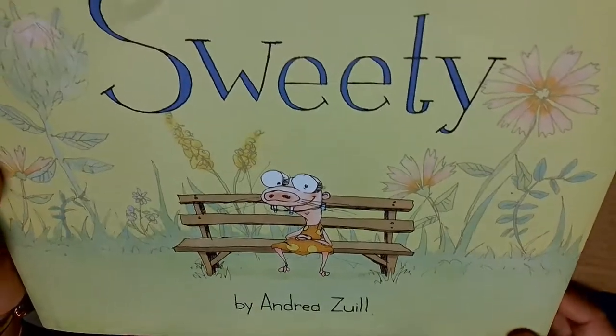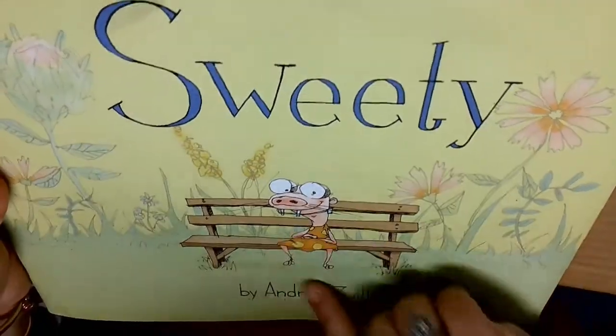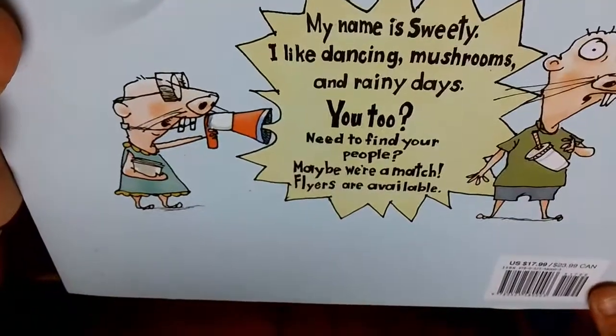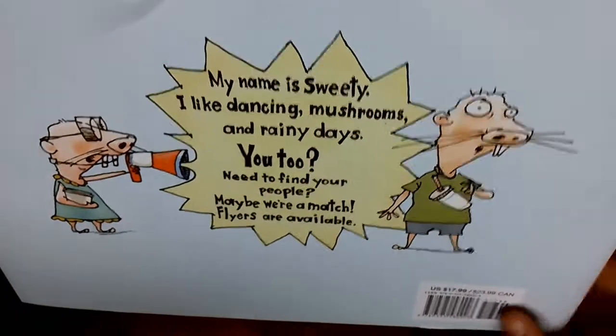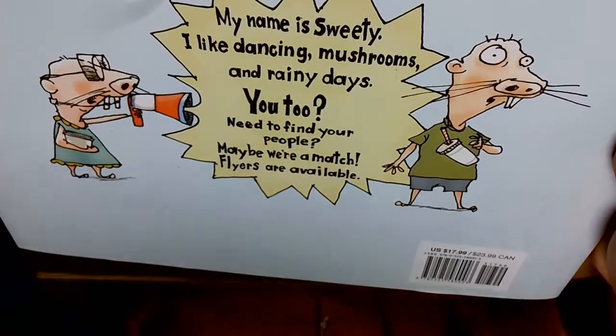And then we have Sweetie by Andrea Zouli. I think they are naked mole rats. 'My name is Sweetie. I like dancing mushrooms and rainy days. You too need to find your people.'